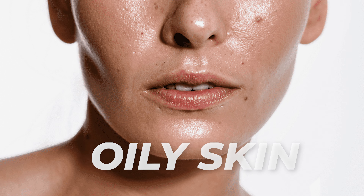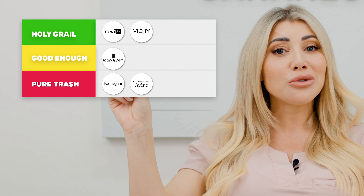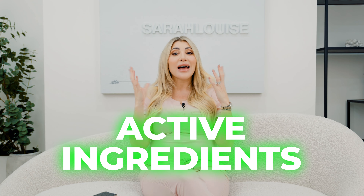The other great thing about Vichy is the Normoderm range, which is more for oily skin types. I love that they've stepped outside just the spa thermal feel and gone more down the path of helping people with actual skin conditions. In my eyes, I would put Vichy up as the holy grail. Although the price point is higher, don't be put off — the active ingredients are there.